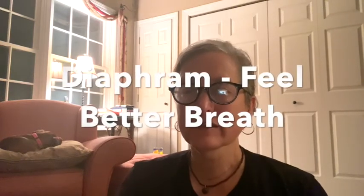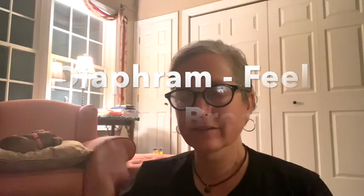Hi, I'm Molly, I'm your SOS guide, and that's Violet right there, she's sleeping. We're going to teach you a diaphragmatic breath, a belly breath, that can really help with stress and anxiety, depression, and there are so many other benefits.